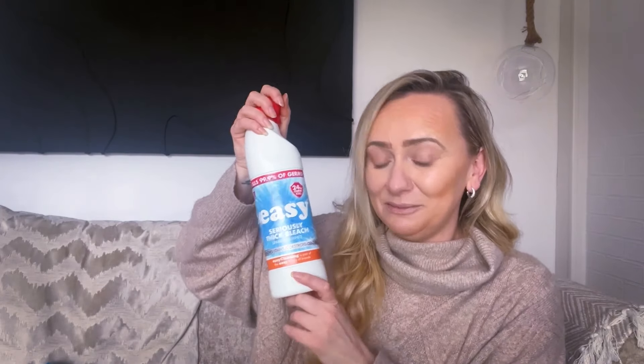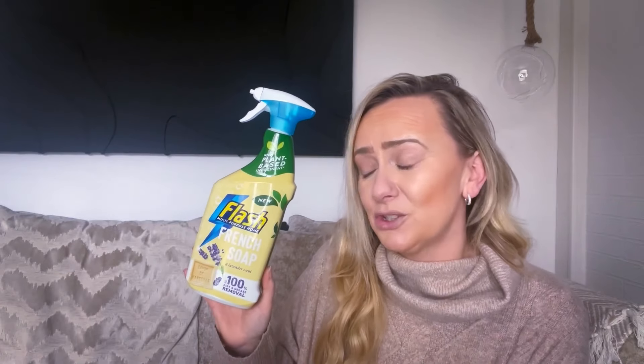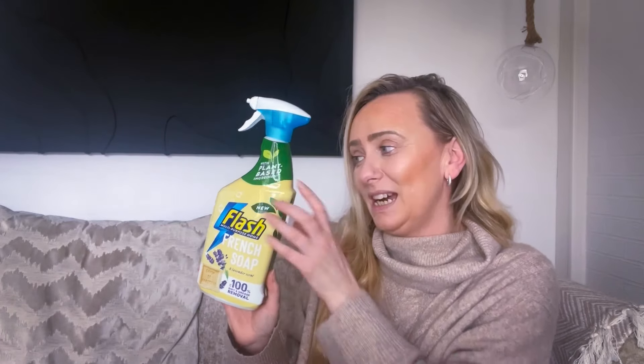I then bought some Flash French Soap in the lavender scent - up to 100% dirt and grease removal with plant-based ingredients. This is £2.49. When it first came out I didn't like the scent, but once I started using it more it's actually really nice. I do pay that little bit extra for the Flash French Soap. It makes my house smell lovely, and when you've cleaned and you sit there relaxed, you want to smell these scents. Flash French Soap, £2.49.